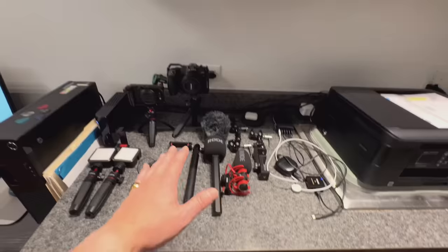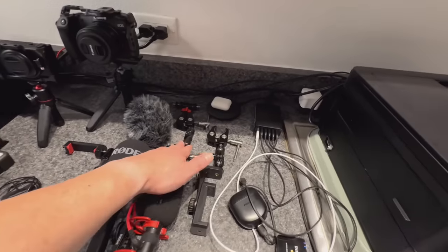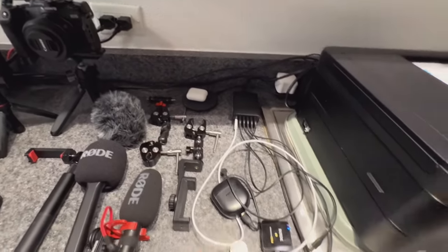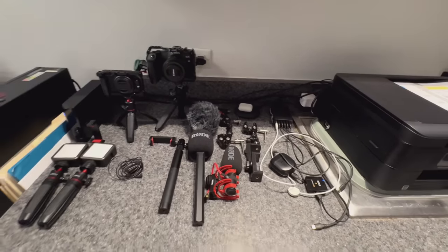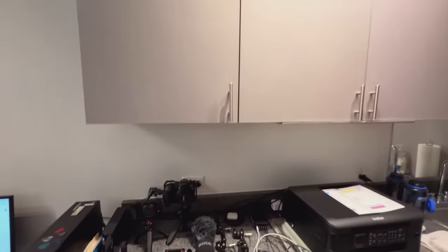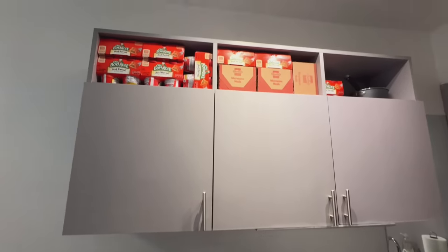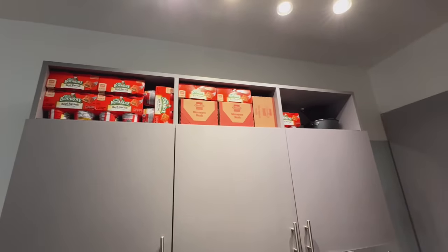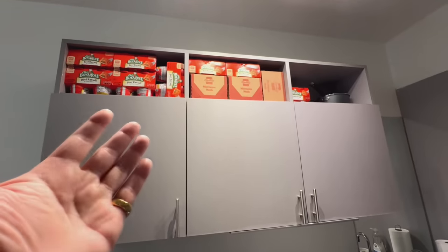Up here on top is my YouTube equipment charging station and organization area — got my lighting, my sound, my camera, some mounts and attachments, and charging for all the equipment. And on top we got some more cabinets with miscellaneous items and snack foods. I don't really eat at home so it's okay.